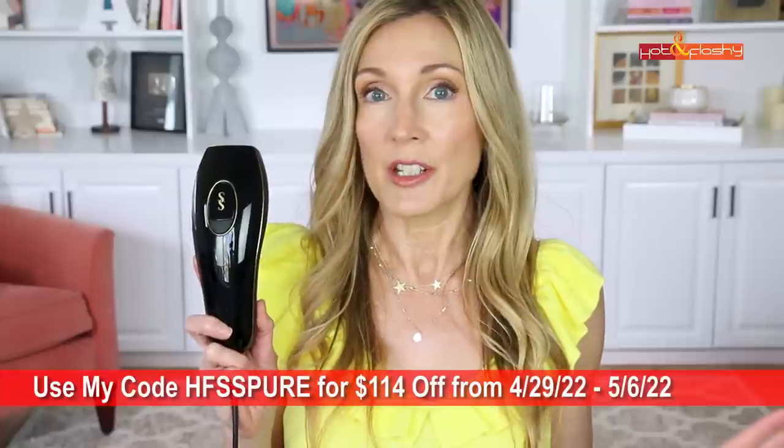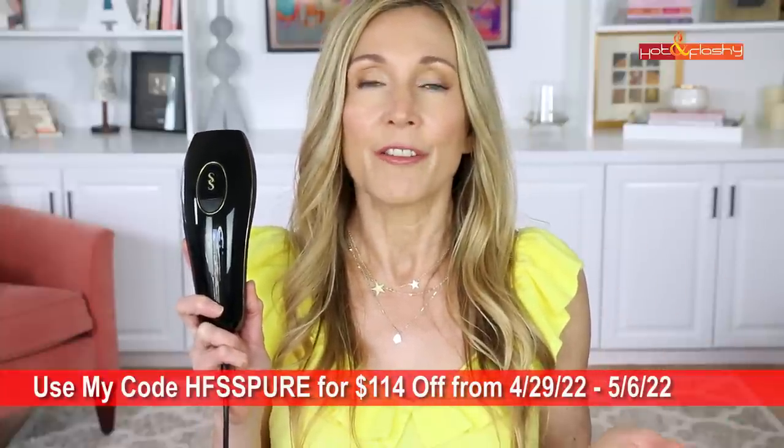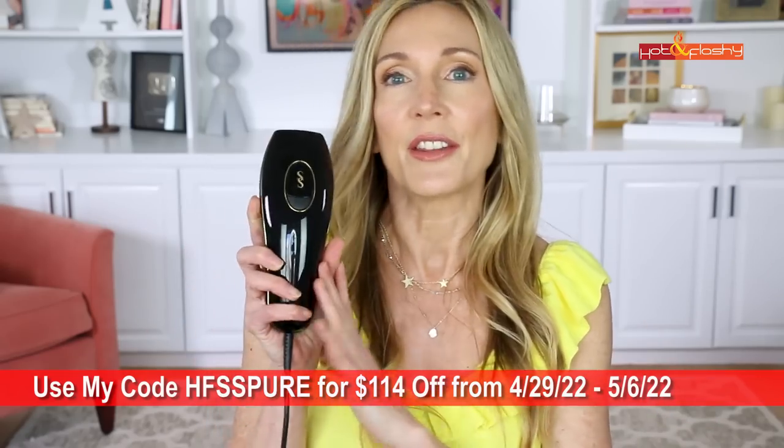This retails for $379, but I do have a discount code with CurrentBody for $114 off, bringing the price to $265. It's only good for seven days from today and the code is HFSSPURE — all the details will be in the info box below the video. The other specs: it uses a xenon arc flash lamp, the wavelength is 510 to 1100 nanometers, pulse duration is 2 to 10 milliseconds, energy delivered is 3 to 6 joules per centimeter square, the spot size window is 3 centimeters, it has an integrated skin tone sensor, and it has infinite flashes so you will never run out.